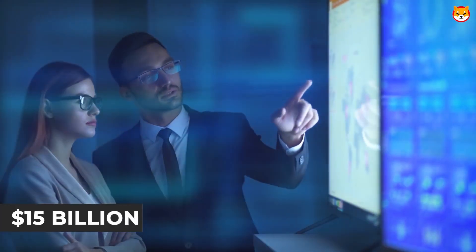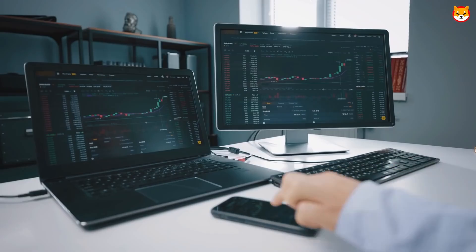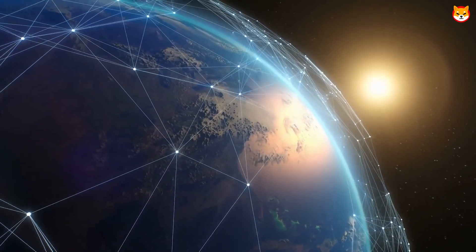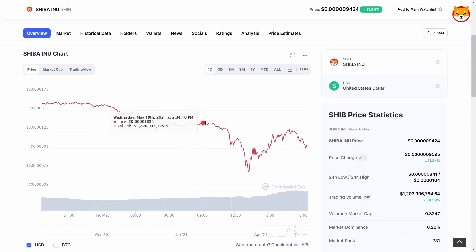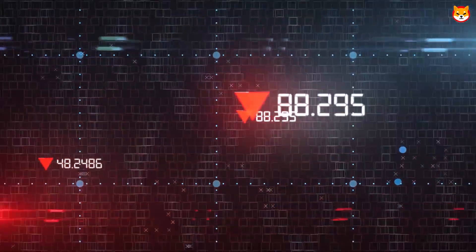I currently have this set to the 4-hour chart. If I change it to the 1-hour, the picture would be quite similar — we do in fact have the decline. I'm going to keep an eye on this for you. These moving averages are indicating to me that the market is, in fact, moving downward.